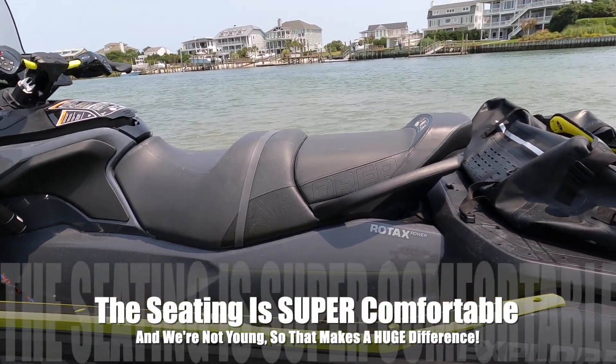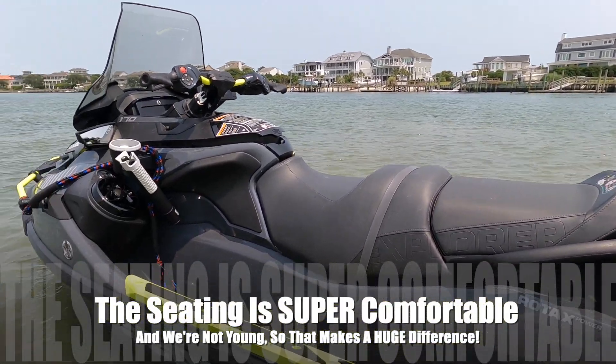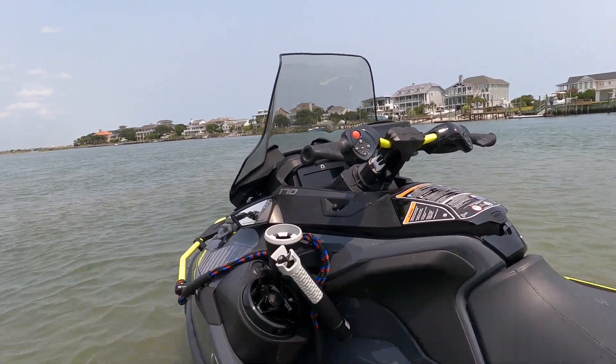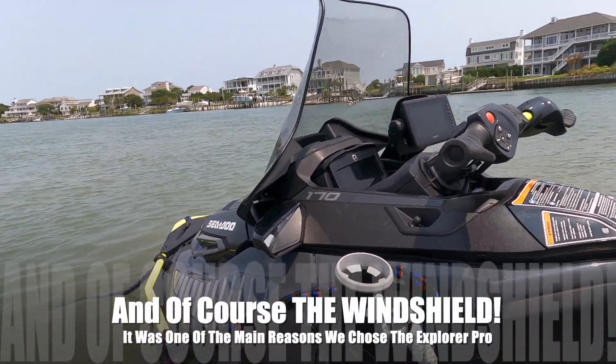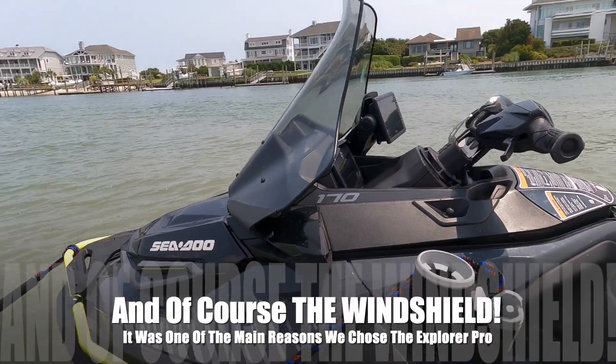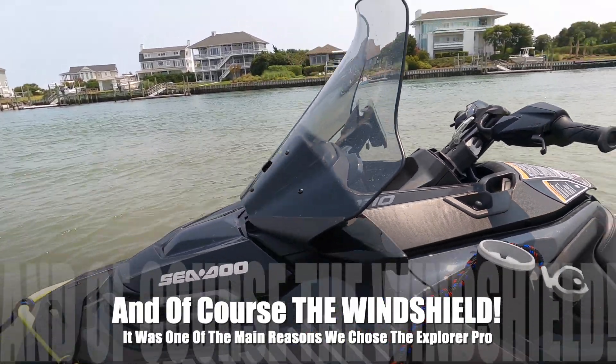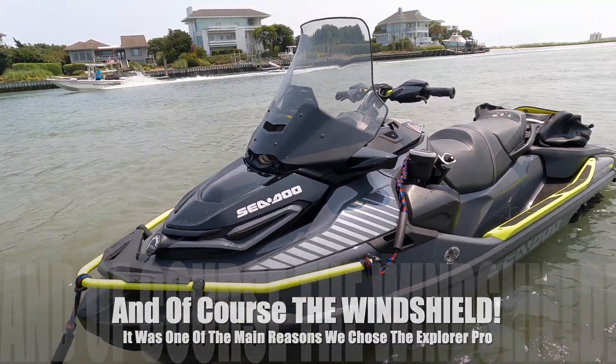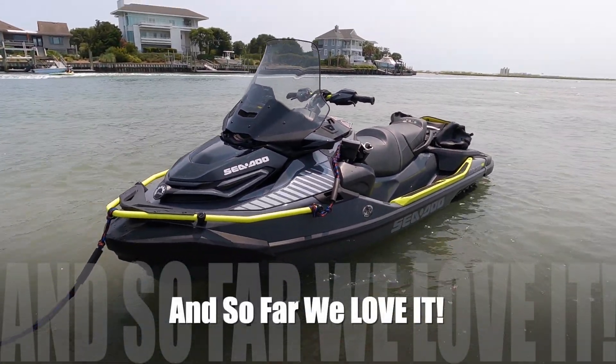We are not young, so the comfortable seating and the area to put your knees — you can ride on this thing for hours. And of course, up here, the main feature, the star of the show, is that windshield. It is absolutely amazing. It keeps the wind out of your face, out of your eyes, and it keeps the salt water out of your eyes. It almost looks like a snowmobile.